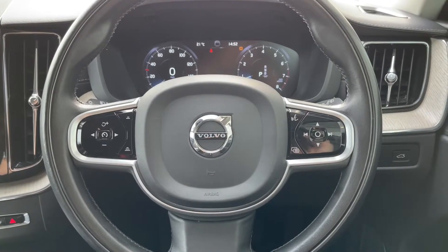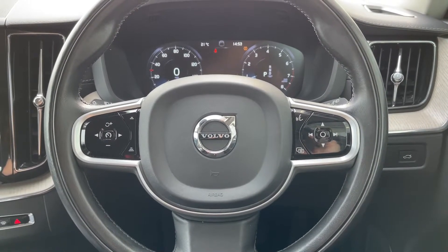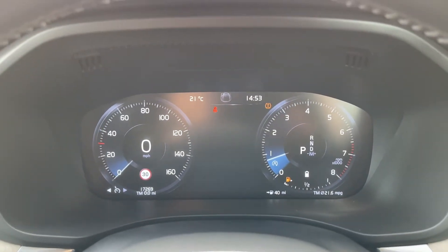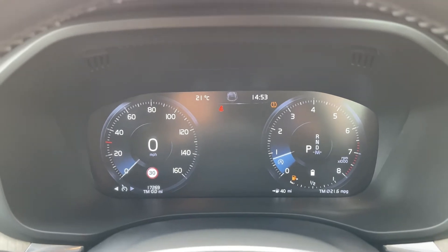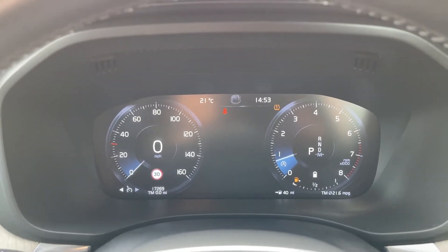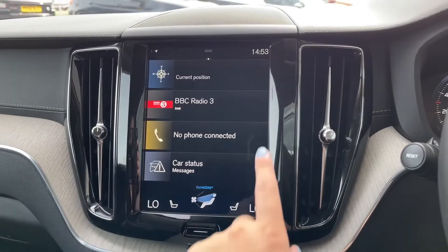Another feature is the multi-function steering wheel, where you can control different aspects of the car all from one place without needing to take your hands off the wheel. On the driver's display, you can see the car has done 17,269 miles, so there are plenty more miles for you to enjoy with this vehicle.